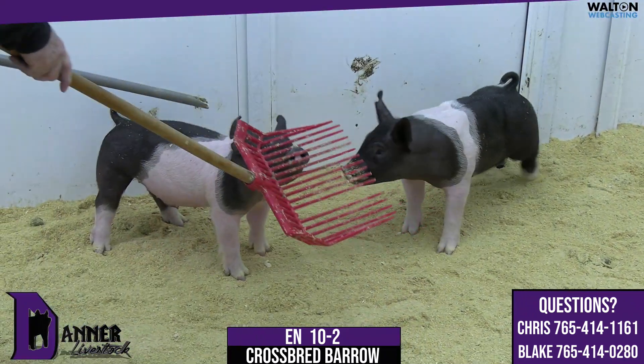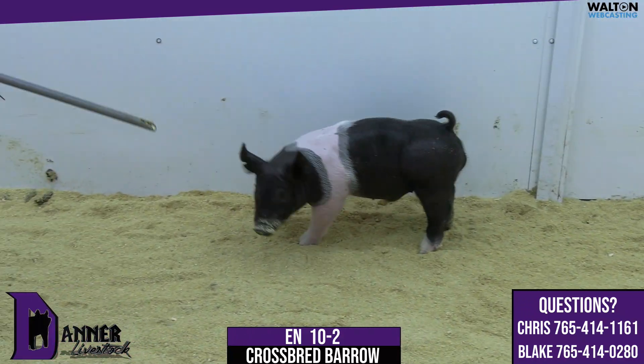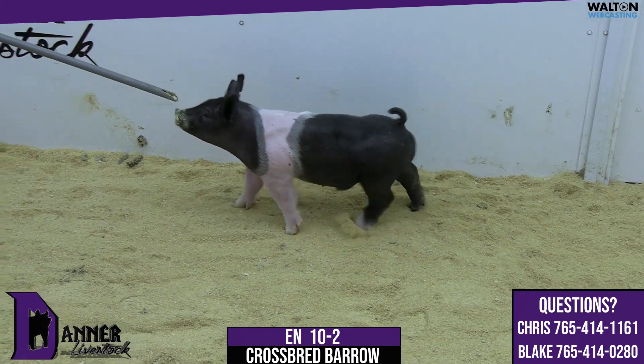Looks like the kind that'll convert feed and really take the feed bucket. Proportions just all look right for a shell barrow. Again, this is crossbred male, 10-2. Thank you.